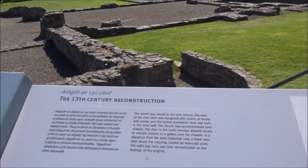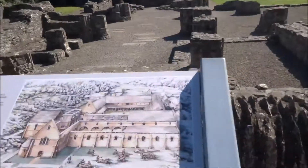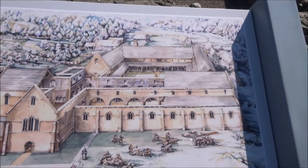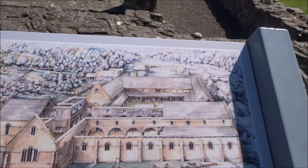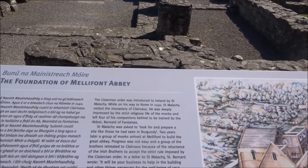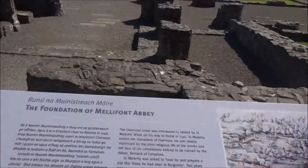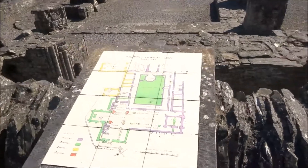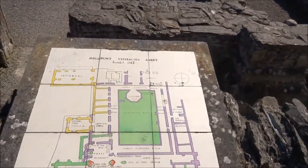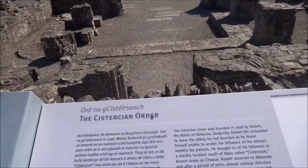More pictures here — a 13th century reconstruction. It was a huge complex. Impressive. The Cistercian order — founded in 1142.